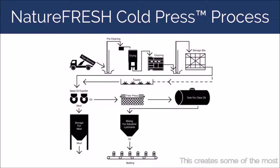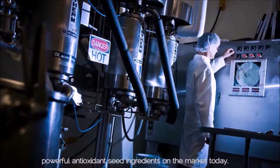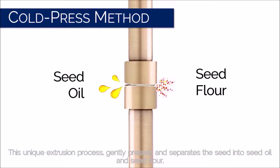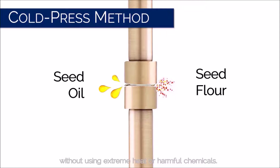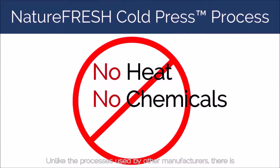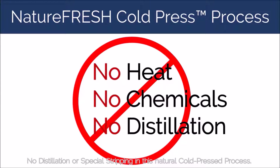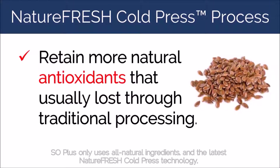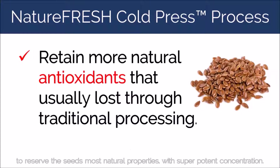This creates some of the most powerful antioxidant seed ingredients on the market today. This unique extrusion process gently presses and separates the seed into seed oil and seed flour without using extreme heat or harmful chemicals. Unlike the processes used by other manufacturers, there is no distillation or special stripping in this natural cold-pressed process — it can retain more natural antioxidants that are usually lost through traditional processing. Sol Plus only uses all-natural ingredients and the latest Nature Fresh Cold Press Technology to preserve the seed's most natural properties with super potent concentration.